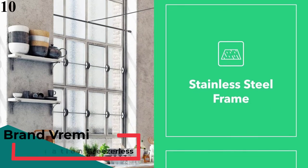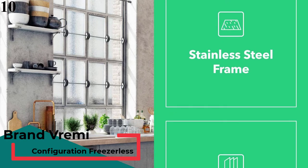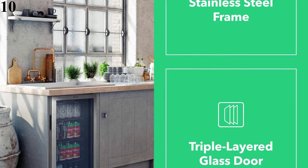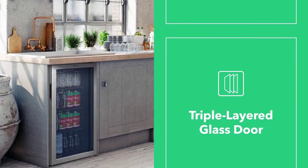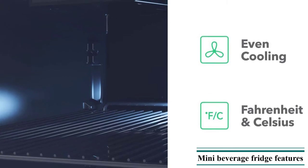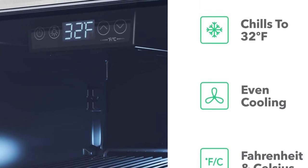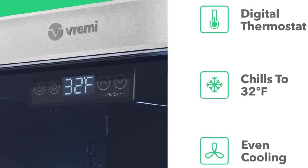Number 10: Vrimi Beverage Refrigerator and Cooler, 110–130 Can Mini Fridge with Glass. This 3.6 cubic feet freestanding beverage cooler has an elegant blue-tinted, reversible triple-pane glass door with a sophisticated stainless steel frame and soft white backlit LED lighting for more convenient viewing of your beer or soda without opening the cooler. The compact under-counter beverage cooler has a roomy interior that can store 110–130 drink cans depending on arrangement and size. Equipped with three adjustable and removable black shelves.